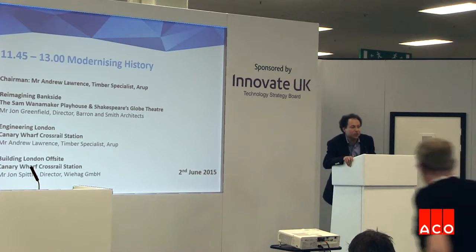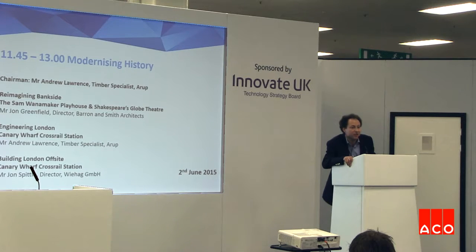For this session we have very purposely combined two very different projects — both two of London's newest timber projects. One very much uses traditional green oak construction, and the other uses modern engineered glulam construction. We're looking at wood, our oldest construction material, and trying to show how it has developed from medieval times through to the present day.